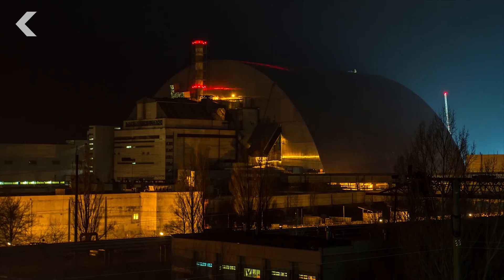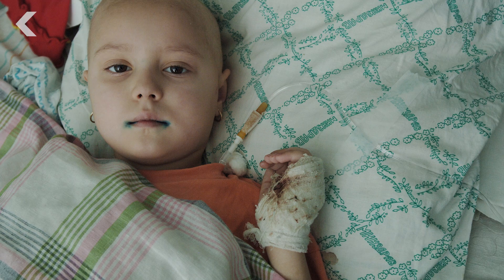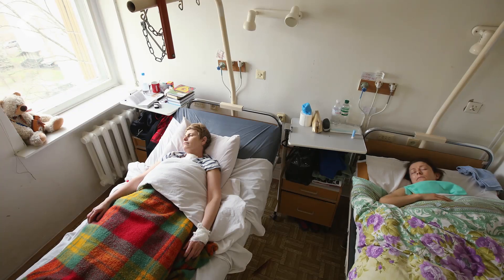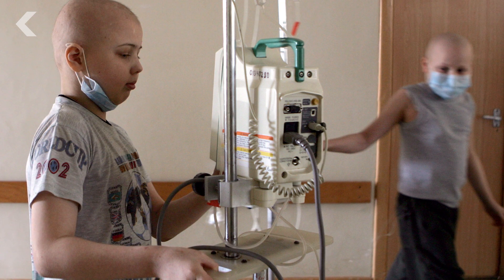But damage from the Chernobyl disaster is irreversible. Today, we're starting to understand the human cost of nuclear fallout as cancer rates and other health impairments rise among people exposed to Chernobyl's radiation.